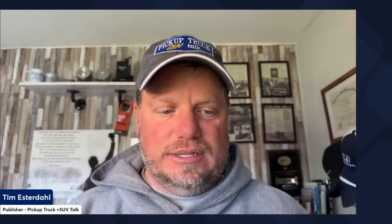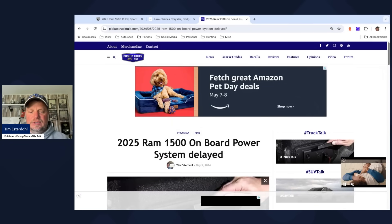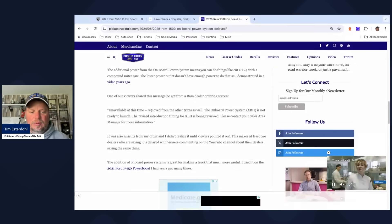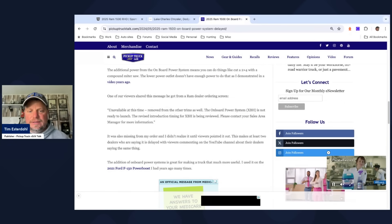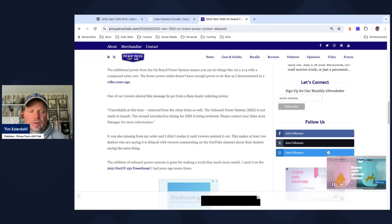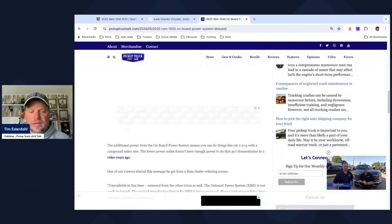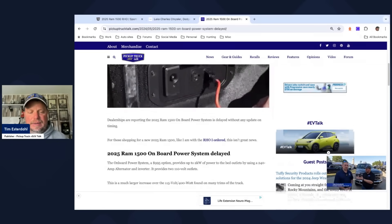A question came up in the comments about the onboard power system. I wrote a story on this on pickuptrucktalk.com. Basically, the onboard power system was delayed — quote, 'unavailable at this time,' removed from other trims as well. The onboard power system, which is option code XBH, is not ready to launch. The revised introduction timing for XBH is being reviewed — please contact your sales manager.